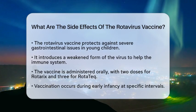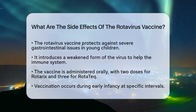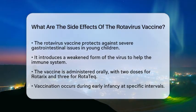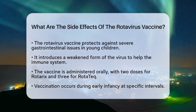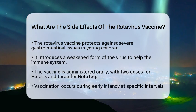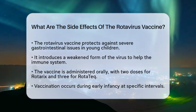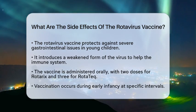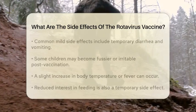The rotavirus vaccine works by introducing a weakened form of the virus into the body. This process helps the immune system prepare to fight off future infections. The vaccine is given orally and typically requires two doses for the Rotarix vaccine or three doses for the RotaTeq vaccine. These doses are administered during early infancy at specific intervals.